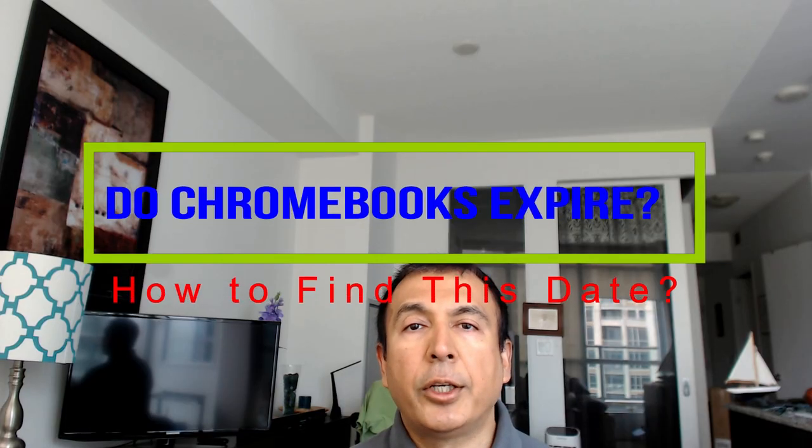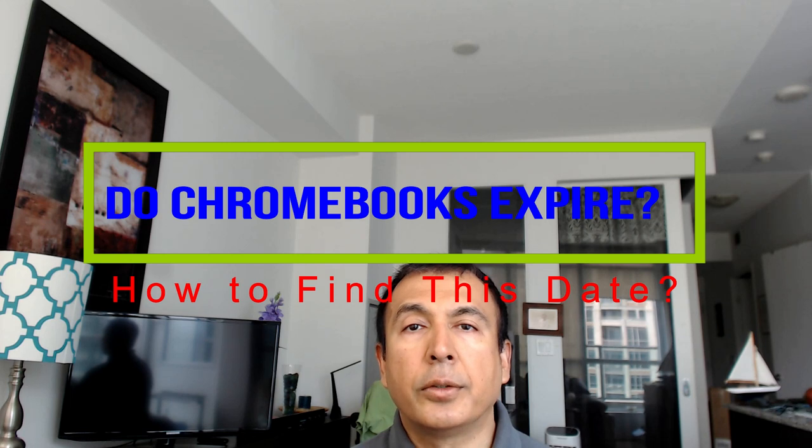Hello everyone, this is Amit Done of amitdone.com. Today I'll have another video on Chromebooks — specifically presenting a Chromebook expiration date: whether Chromebooks have an expiration date and if they do, where you can find this date. Whether you call it expiration date, end-of-life policy, or auto-update policy, Chromebooks do have a date after which Google does not guarantee auto updates.